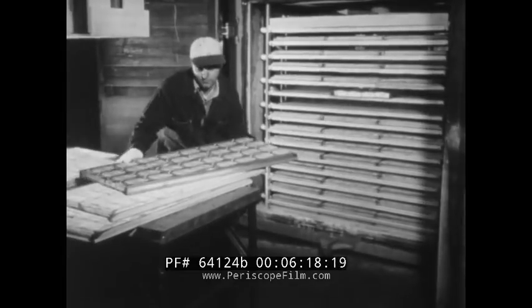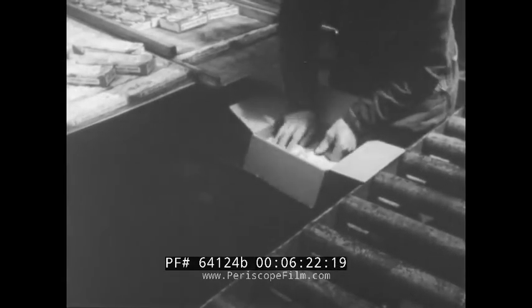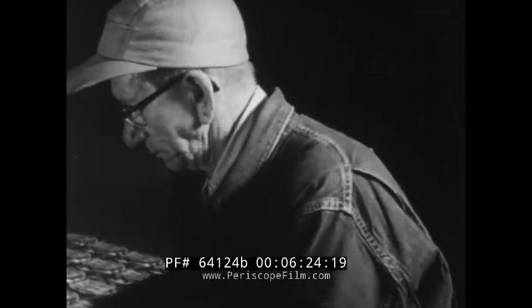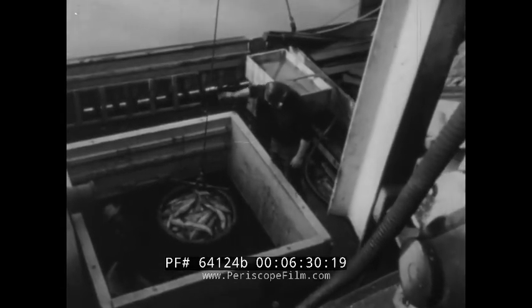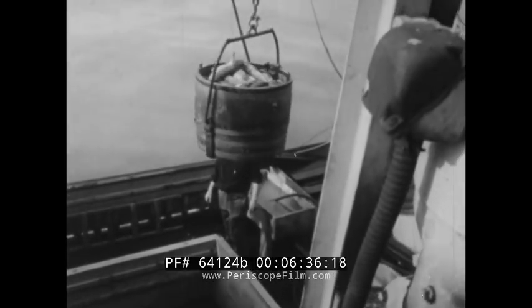Emerging from the freezer, the cartons are ready for shipment to whatever part of the country is waiting to receive them. And that could mean any part of the country. For this is one good idea that has spread from coast to coast, bringing better eating and more convenient cooking to homes everywhere, and greater prosperity to the fishing industry.